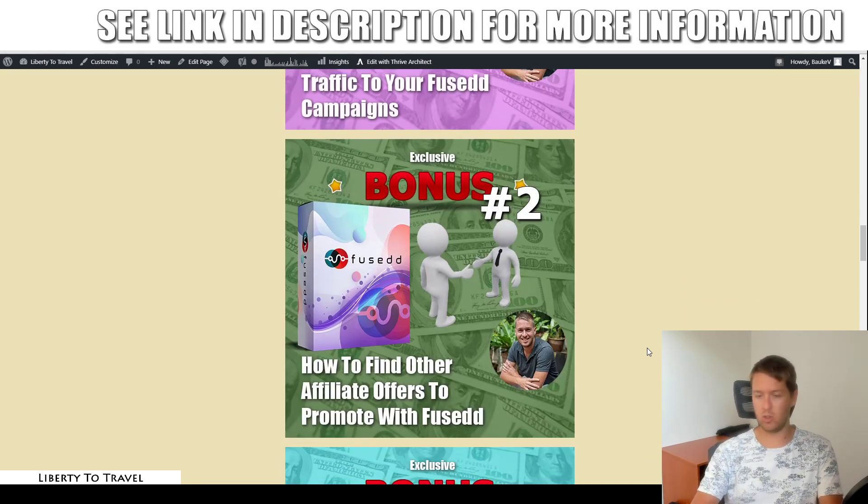Bonus number two shows you how to find other affiliate offers to promote. If you're not interested in CPA or ClickBank offers, or you're looking for offers in different niches — like make money online — platforms like WarriorPlus and JVZoo are much better for that niche. This bonus covers where to find those offers, including high ticket offers that sell for hundreds or even thousands of dollars, where you can earn very large commissions.